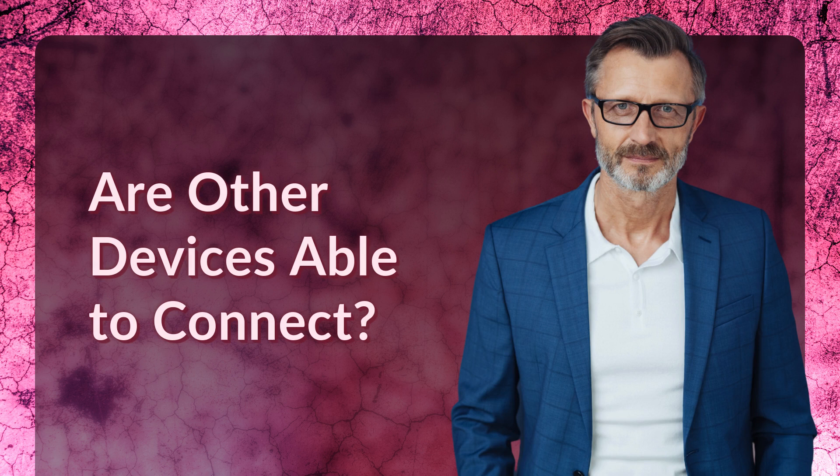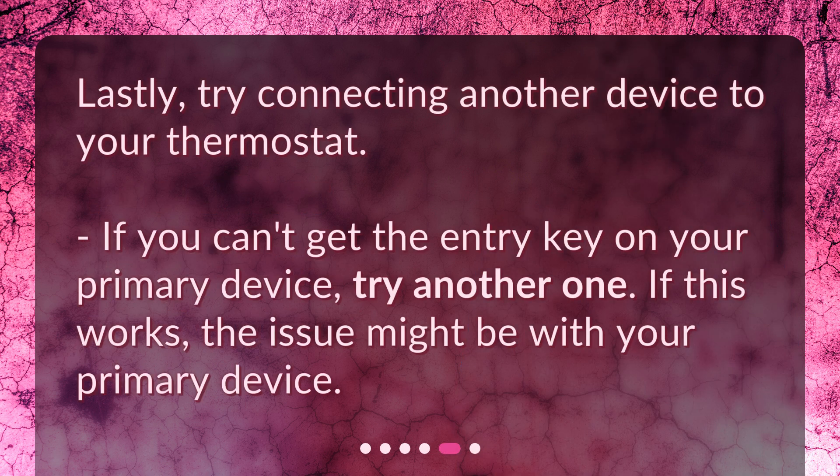Are other devices able to connect? Lastly, try connecting another device to your thermostat. If you can't get the entry key on your primary device, try another one. If this works, the issue might be with your primary device.